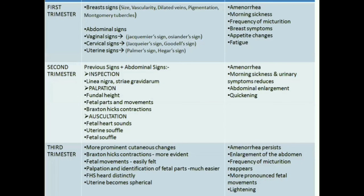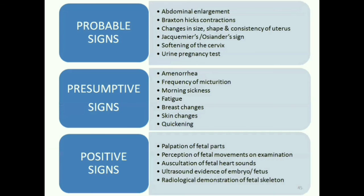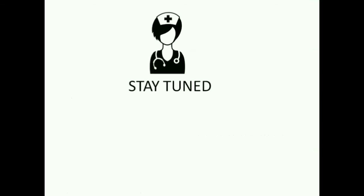To recap, we saw the signs and symptoms of pregnancy in each trimester. We learned that pregnancy can be diagnosed by lab investigations and ultrasound. We also saw the probable, positive and presumptive signs of pregnancy, and learned the conditions that can show false signs of pregnancy. See you tomorrow with physiological changes in pregnancy. Thank you.